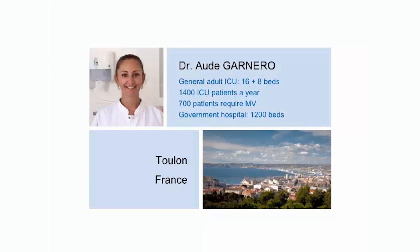My name is Ode Garnero. I am a senior intensivist with a strong interest in respiratory care and mechanical ventilation. I work in a 16-bed adult general ICU that has an additional 8 beds in a step-down unit. The ICU receives around 1,400 patients every year, and about half of them require mechanical ventilation. The ICU is part of a 1,200-bed public hospital in Toulon, a city in South France.